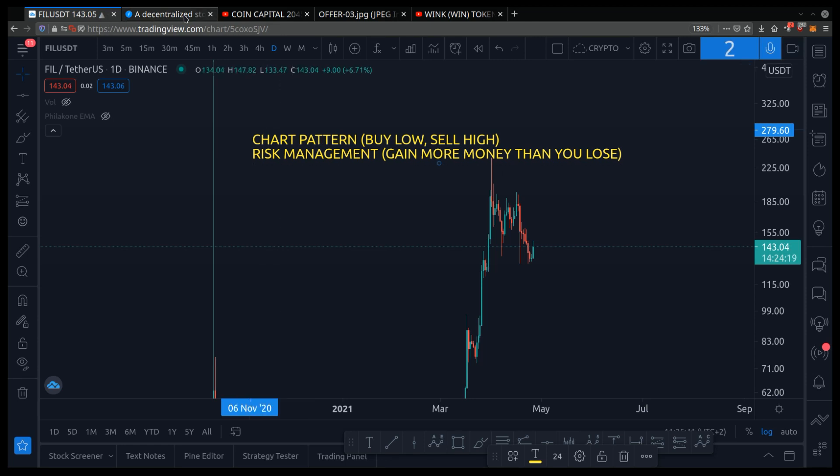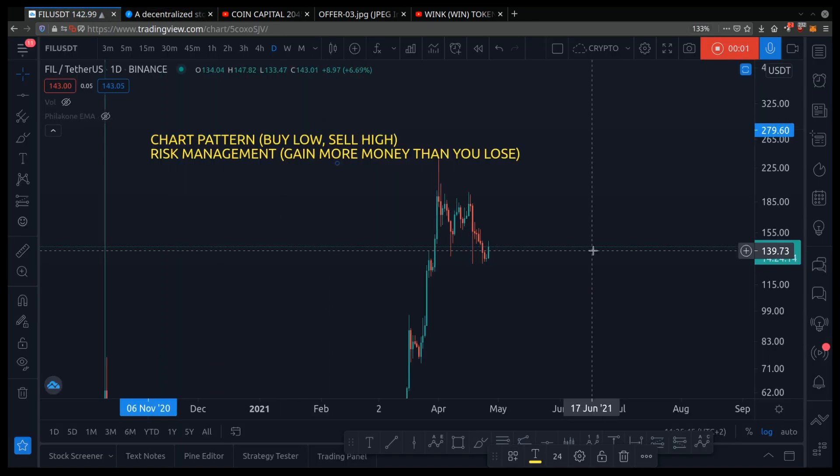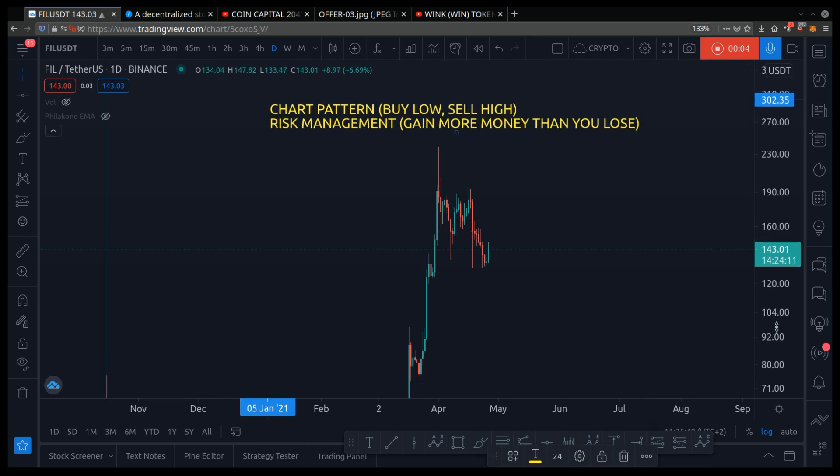Hey friend, welcome back. Let's talk about Filecoin, F-I-L. This is my price prediction and chart analysis of Filecoin for the month of May.